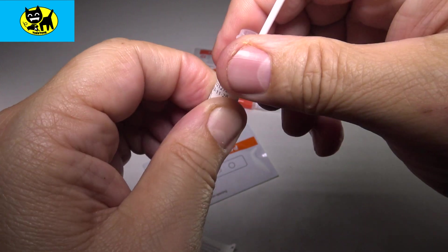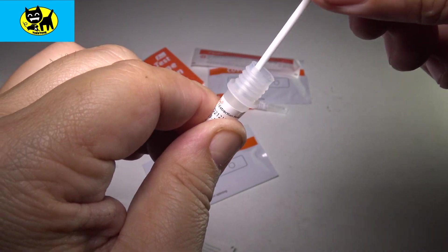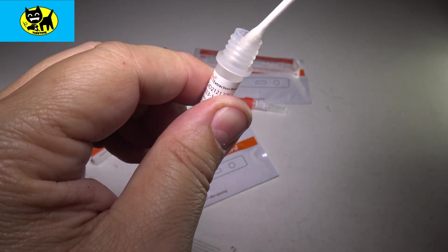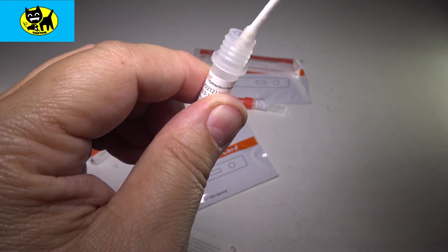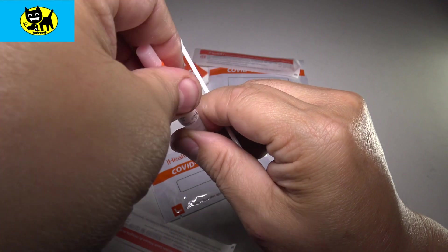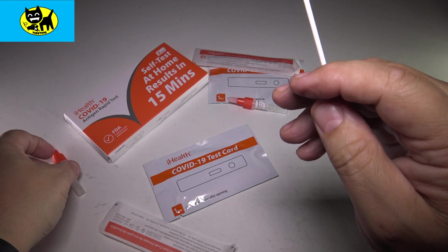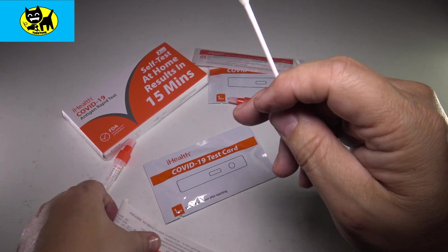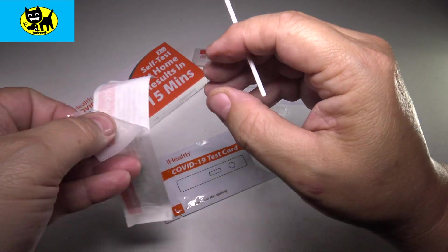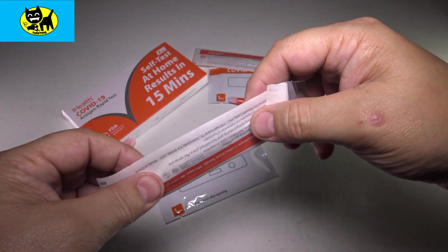I'm going to pull it out now — one last tight squeeze and pull it out. I think I got as much out as I can. Now I'm going to tap this a few times to make sure we got all the liquid in the tube. Then I'll put this cap back on — just like that, sealed up nice and tight. We're going to stick this back in the little container to keep it safe — that's your way of disposing of it.